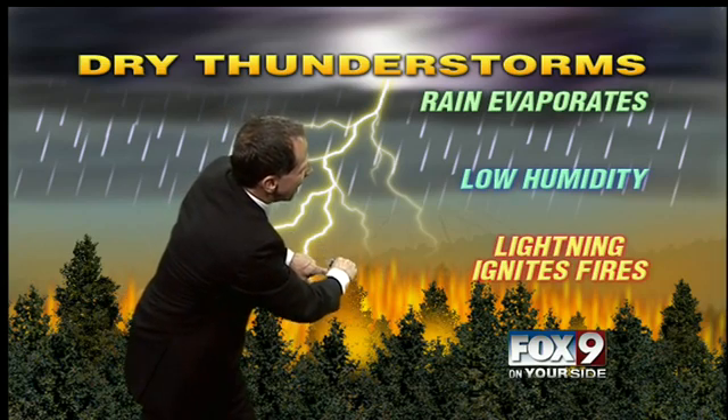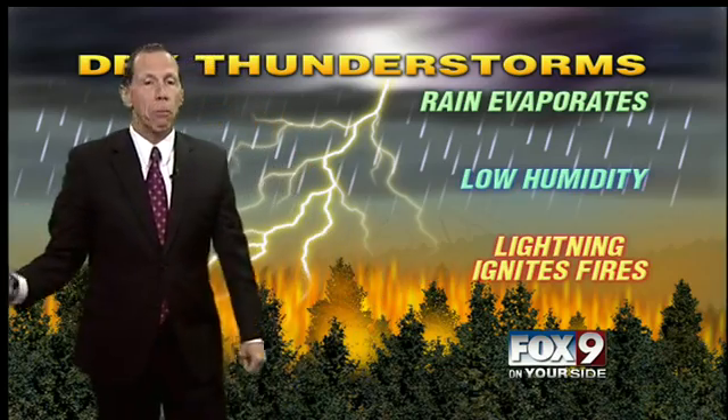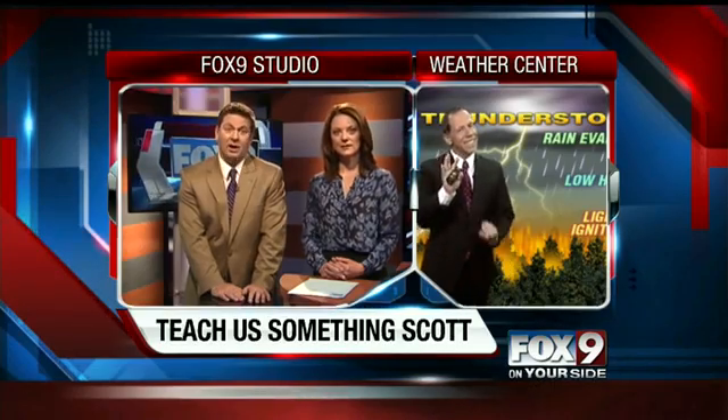If you look at this tree, lightning would not strike inside the lower area without hitting something that was poking up. In downtown Boise, if you're walking by the bank building and lightning is coming down, it's going to hit the building before it hits you. That's probably the safest zone if you have no other choice.